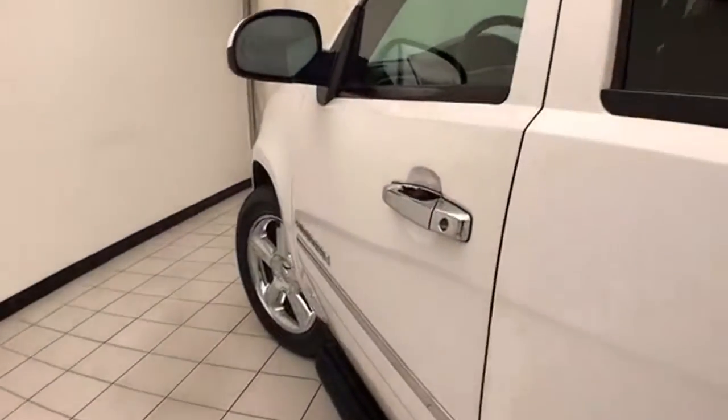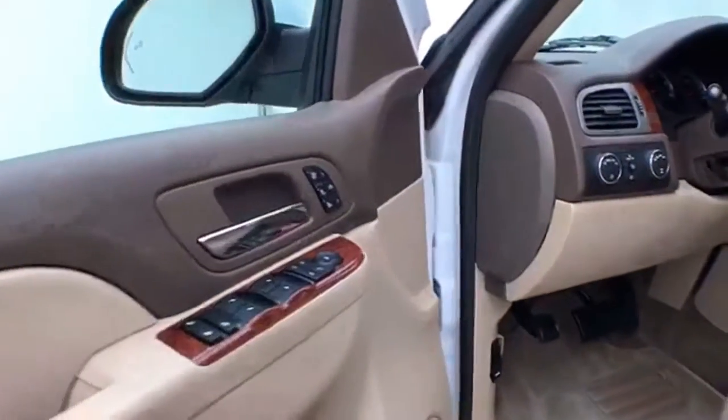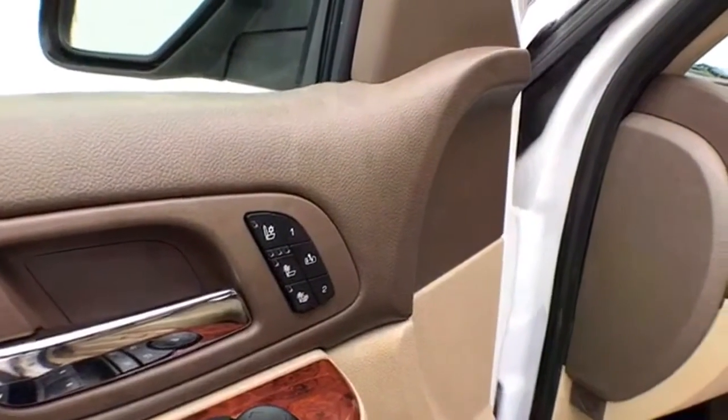This LTZ has keyless entry with remote start, power windows, locks, and mirrors. Heated as well as cooled front seats keep you comfortable no matter what time of year.